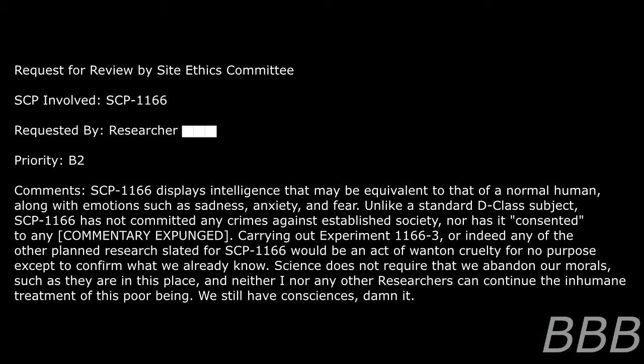Addendum: Prior to the commencement of experiment 1166-3, a researcher filed a formal complaint with the Site 23 ethics committee. Request for review by Site Ethics Committee — SCP involved: SCP-1166. Priority: B2. Comments: SCP-1166 displays intelligence that may be equivalent to that of a normal human, along with emotions such as sadness, anxiety, and fear. Unlike a standard D-class subject, SCP-1166 has not committed any crimes against established society, nor has it consented to any experimentation.